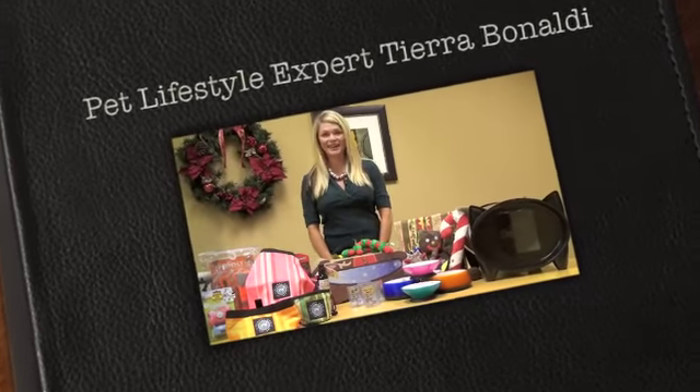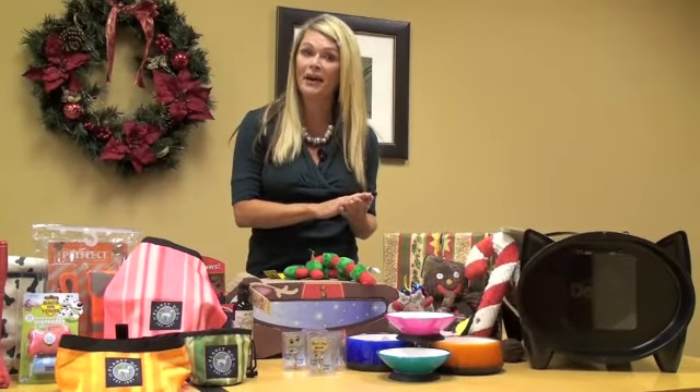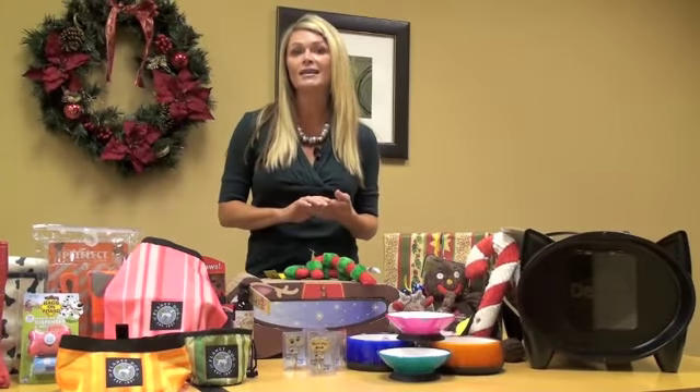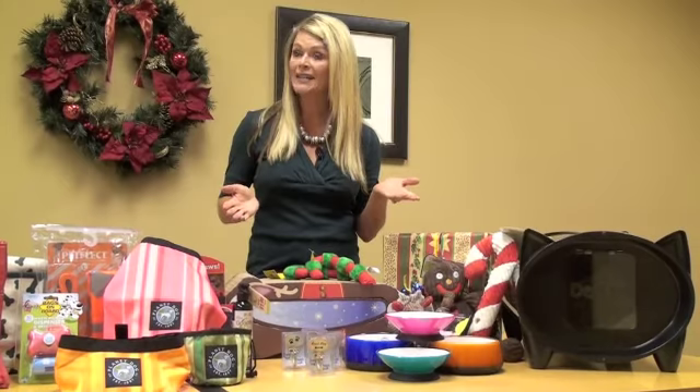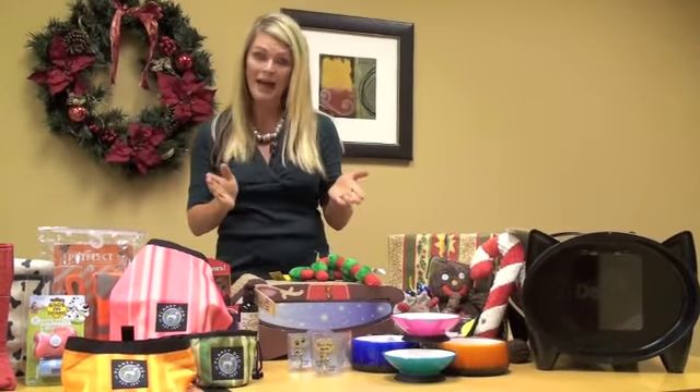It's that season! I'm pet lifestyle expert Tiara Binaldi with some great gifts for pets and pet parents, as well as some wonderful products to keep your home clean during the holidays and some outstanding travel products for the holidays with your pets.